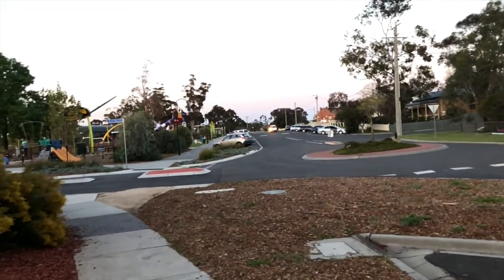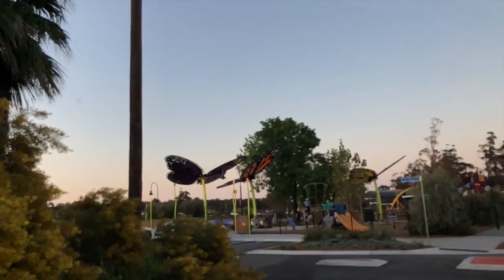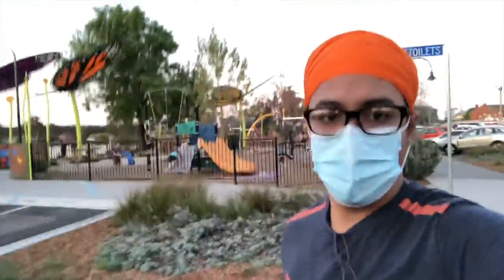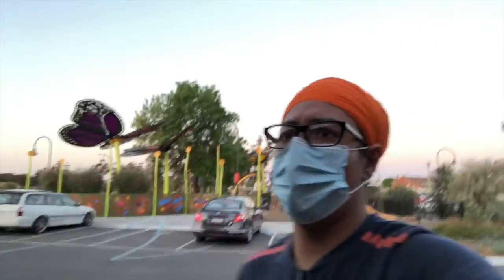Now I'll introduce you to the Eagle Hall playground. Behind me is the playground - I'll give you a little round tour. There are lots of people here so sorry if I can't capture most of the park, but it is a highly must-visit place for many people.